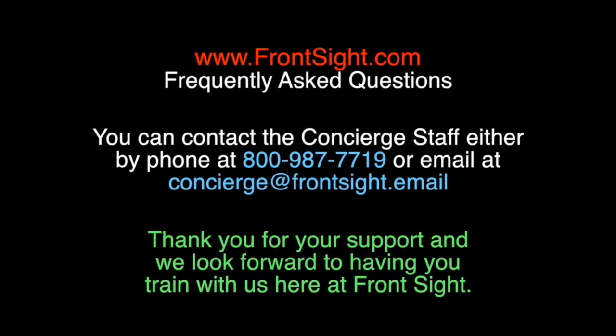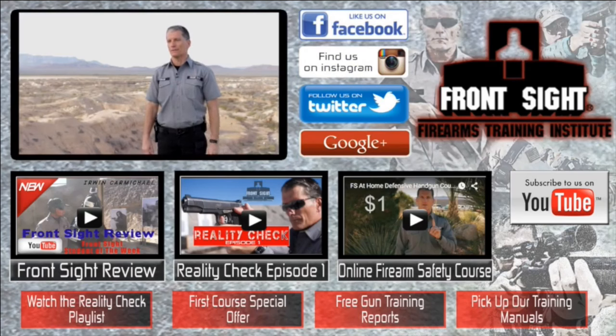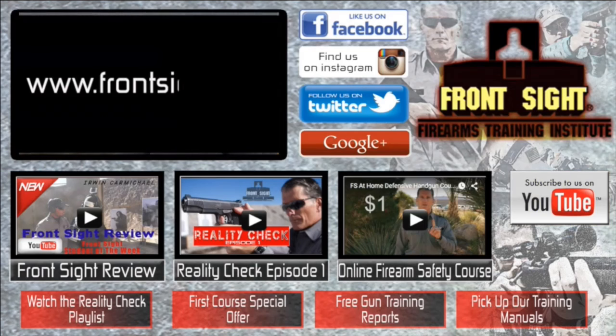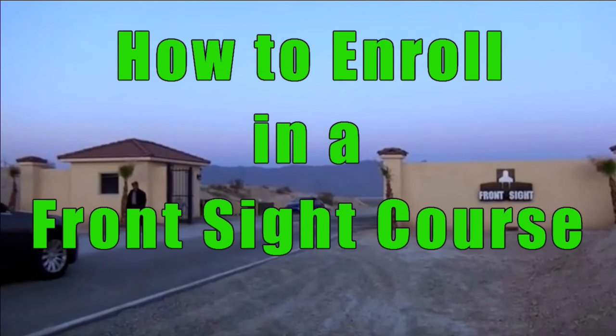Thank you for your support and we look forward to having you train with us here at Front Sight. Thank you for watching. Like and follow us on Facebook, Instagram, Twitter, and Google Plus — you can find those links below. Subscribe to our YouTube channel to stay current on your training and the latest developments at Front Sight. See you next time.